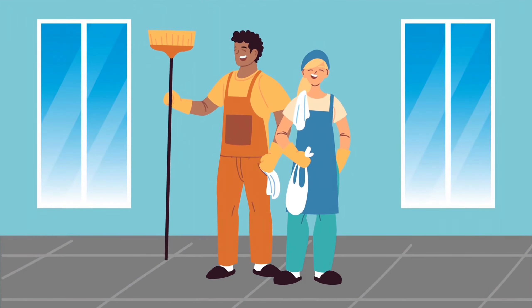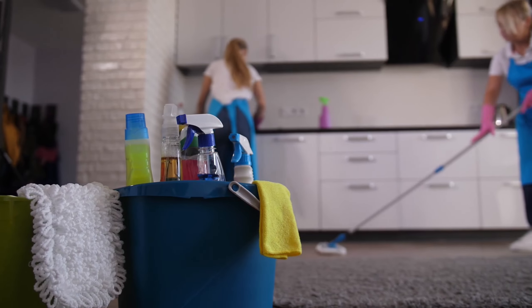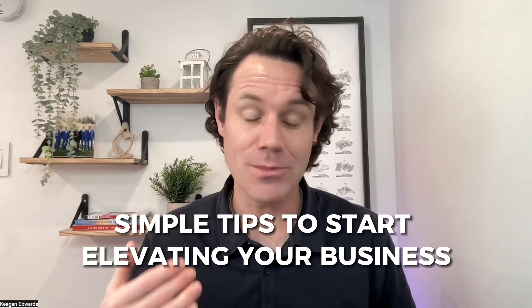Are you trying to get your house cleaning business to show up higher in Google when people are searching for house cleaning or cleaning service? You're in the right spot. In this video, I'm going to show you simple tips that you can use to help start elevating your business to the top of Google search results when people locally are searching for a cleaning business.